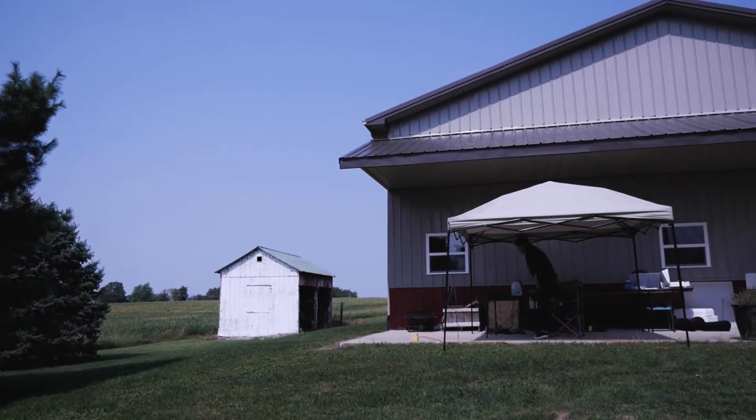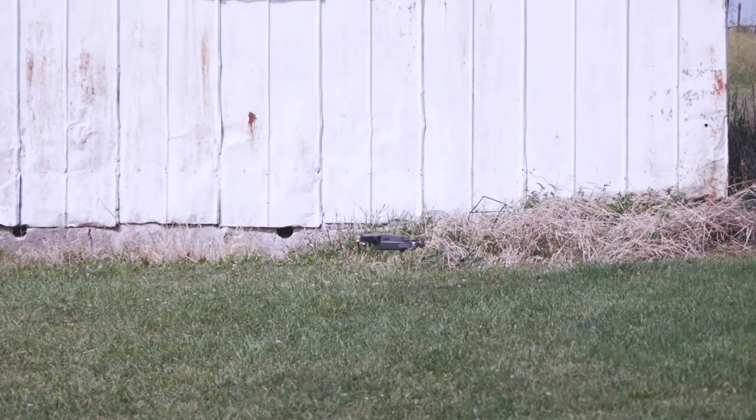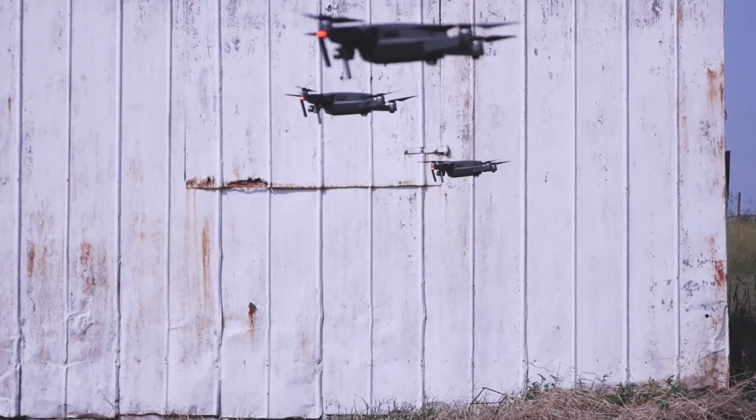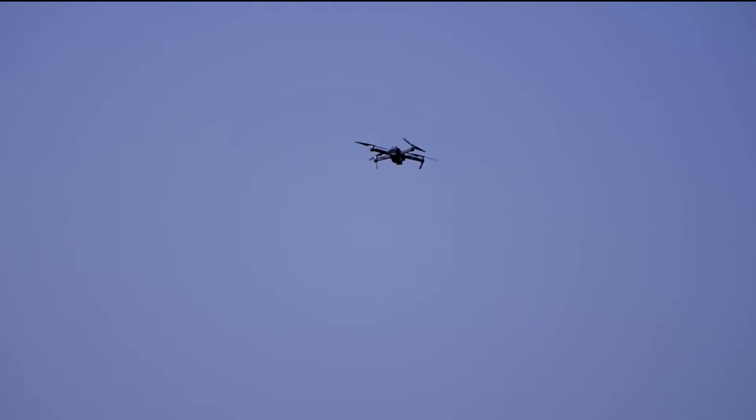Our UAVs autonomously scout the crop field, meaning UAVs explore the field taking paths of their own choosing. Our swarm uses reinforcement learning to autonomously sample the crop. Sampling allows the swarm to cover a vast area while our RL pathfinding algorithm minimizes accuracy loss from unexplored regions.